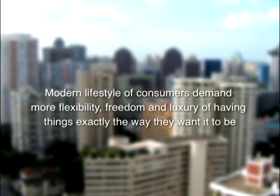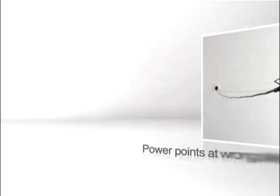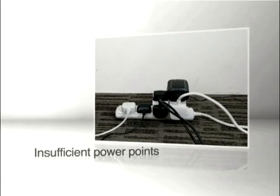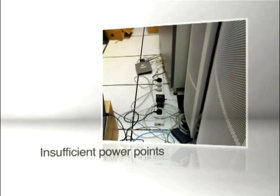Modern lifestyle demands more flexibility, freedom, and the luxury of having things exactly the way consumers want. Problems such as power points in the wrong places, bad cable management, or simply the bewilderment of deciding how many power points are required are some of the many issues faced by consumers today.